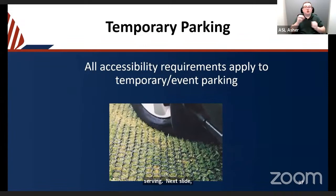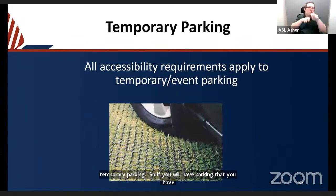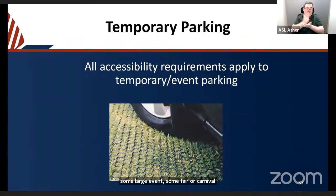There is no exception for temporary parking. If you have a large event with extra parking on the grass, you still need to figure out some way to ensure the surface is firm, stable, and slip resistant. An interlocking grid mat can be placed on the ground to provide a hard surface usable by a wheelchair, crutches, cane, or other mobility device, preventing users from sinking into the ground.